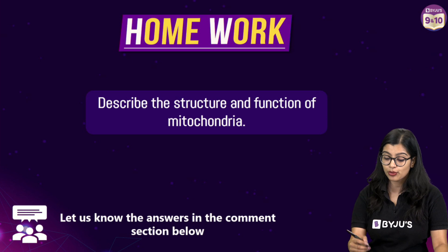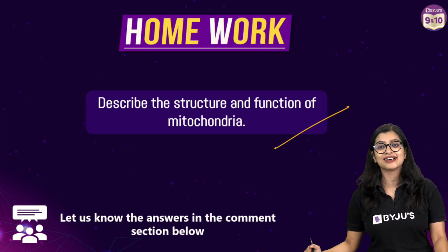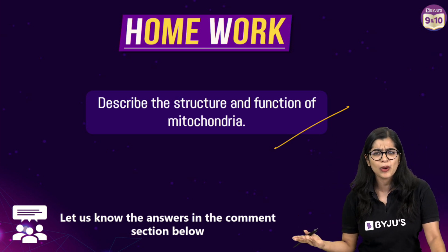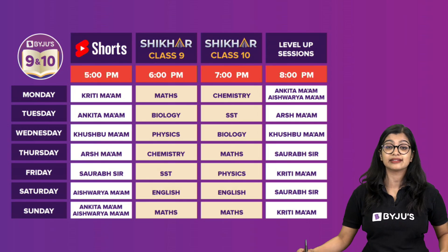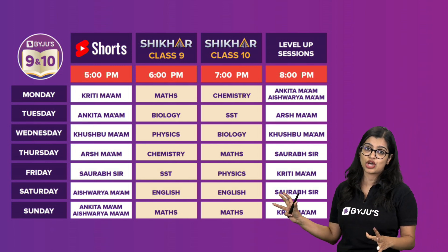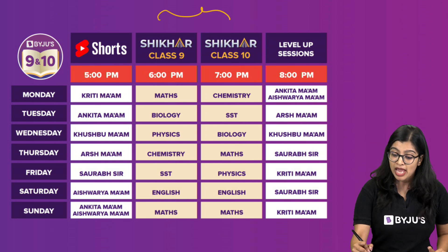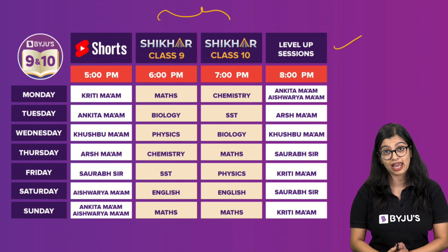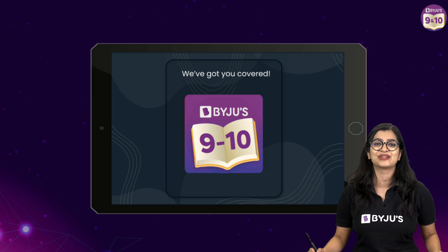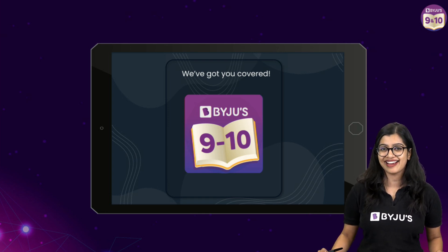Here's a quick homework question: in the comments below, tell me the structure and function of the mitochondria — I will be checking your answers! If you enjoyed this video, let me know in the comments as well. If you like the way we teach here at Baiju's 9th and 10th, here is a full timetable: academic classes at 6 PM for 9th standard, 7 PM for 10th standard, and level-up classes at 8 PM every day. Don't forget to hit subscribe — I'll see you soon. Take care, lots of love, bye bye!